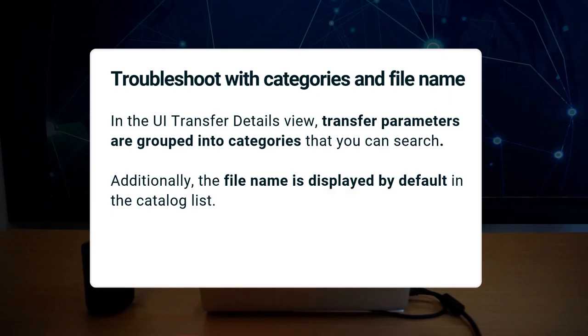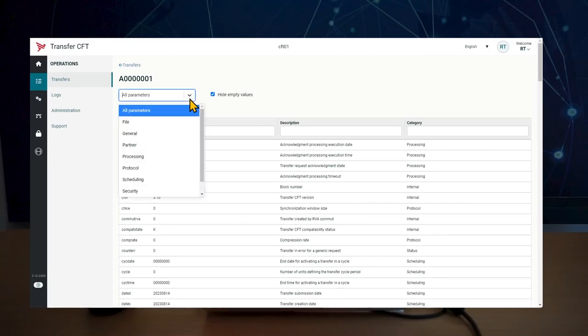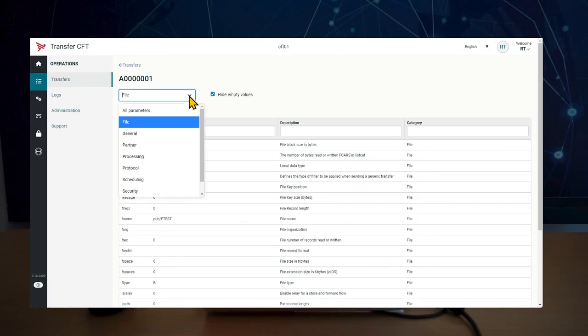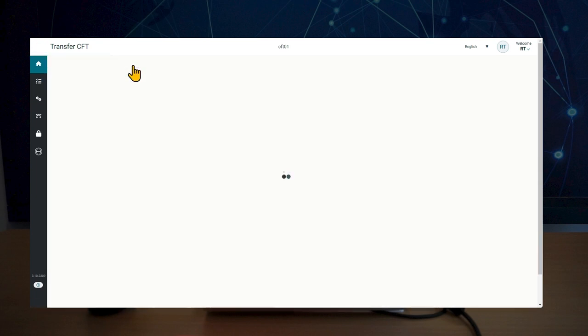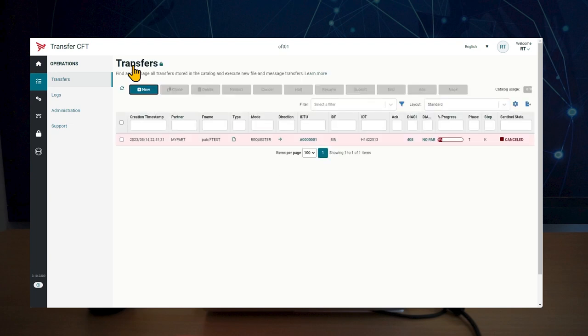For easier troubleshooting, we updated the transfer list and the transfer details view. In the transfer details view, parameters are now grouped in categories and the file name was added to the catalog list view of transfers.